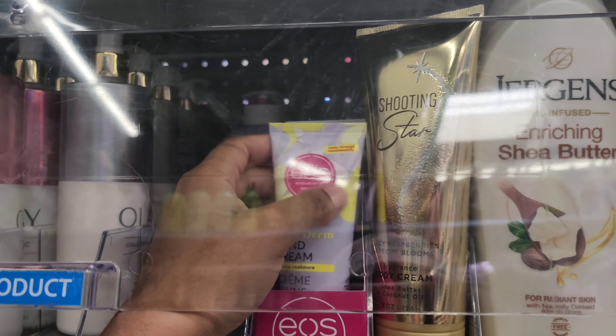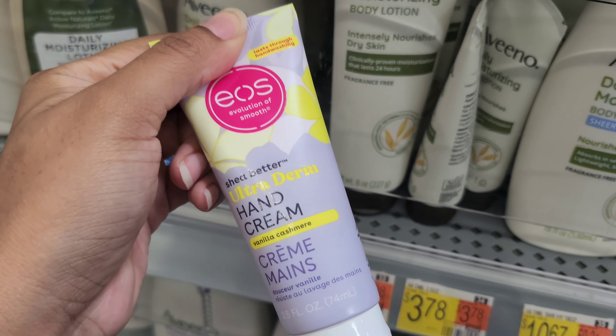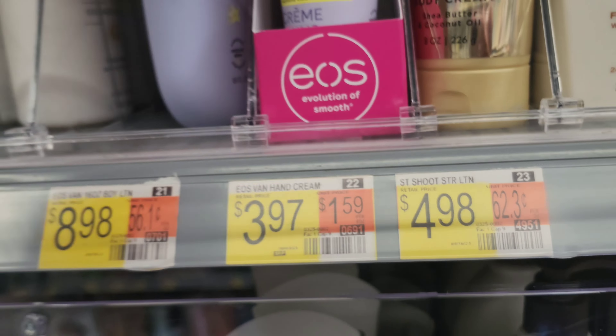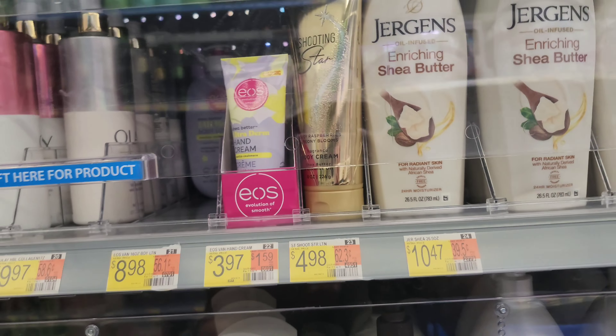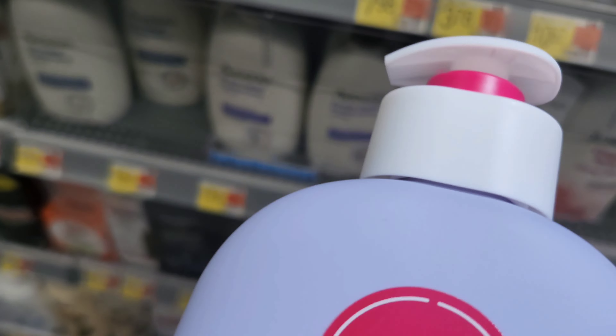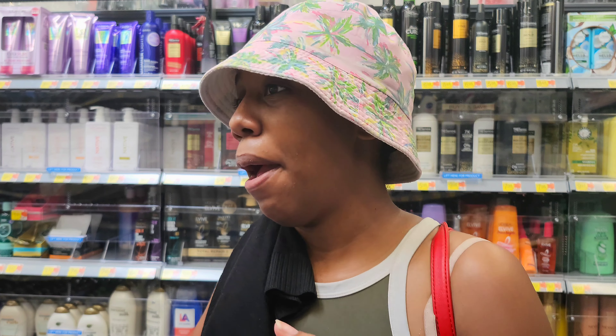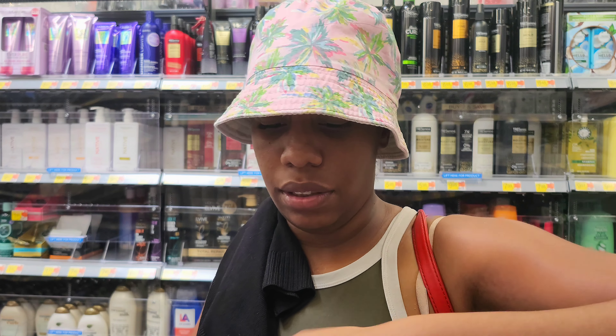Y'all, this works so good for your hands — it's a hand cream and it smells so freaking good. I don't know if the body lotion will be just as good. I tried the hand one and honestly, for your hands, I wouldn't say it gets rid of the dry feeling as good as Vaseline would, but it does smell good.